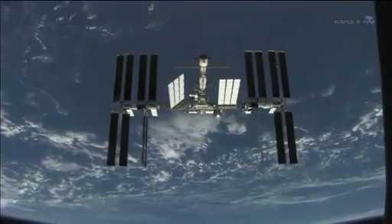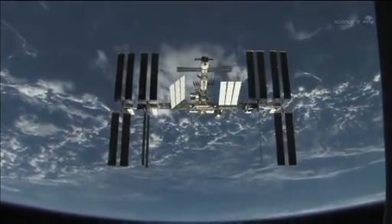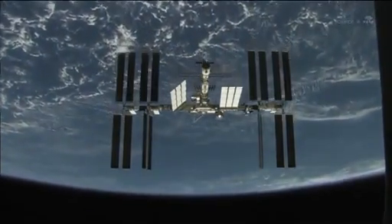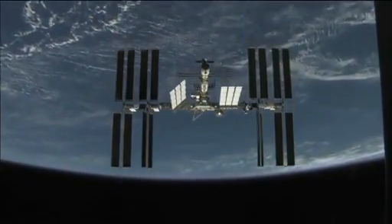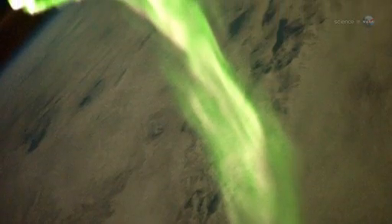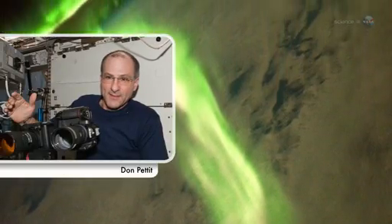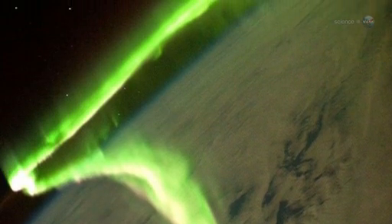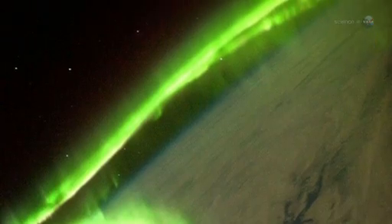It might be the greatest show in Earth orbit, too. Some 400 kilometers above our planet, astronauts on board the International Space Station enjoy a unique view of Earth's polar lights — up close and personal. "We can actually fly into the auroras," says astronaut Don Pettit, a flight engineer for ISS Expedition 30. "It's like being shrunk down and put inside of a neon sign."